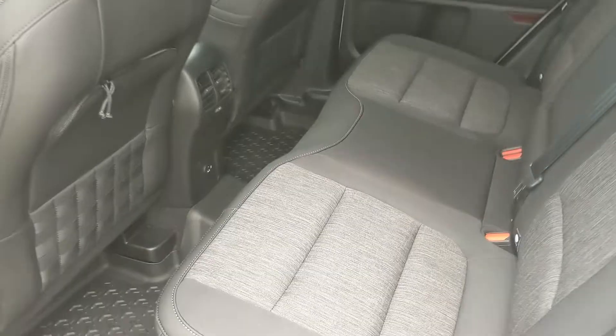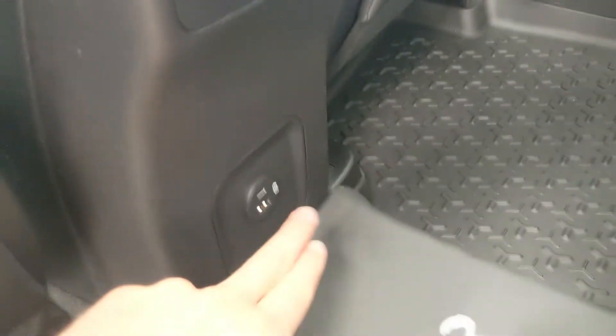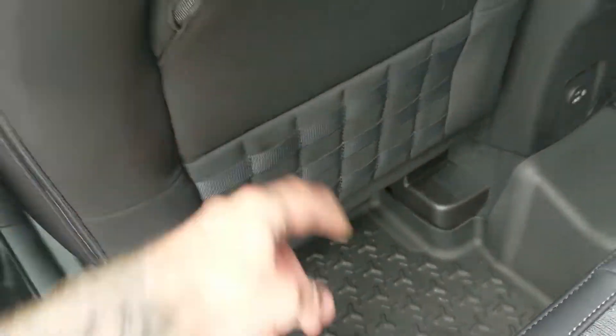Looking into the back seat, we have comfortable seating for three with fold-out armrests and two cup holders, as well as a USB and USB-C port. The backs of the seats have zippered pouches for storage with molle rigging that you can hook equipment onto.